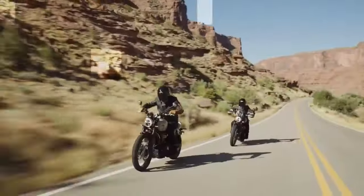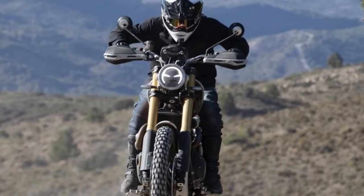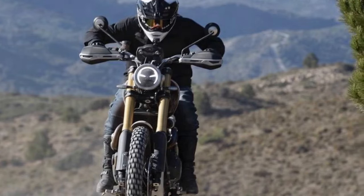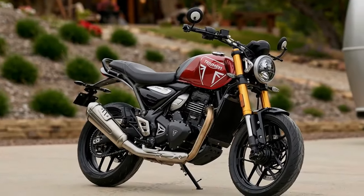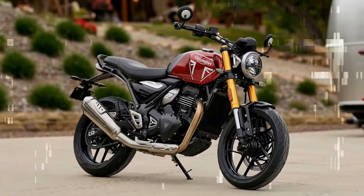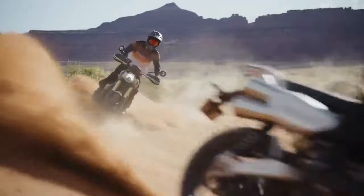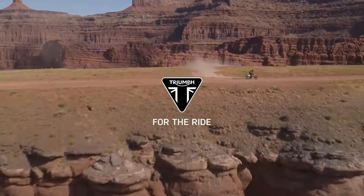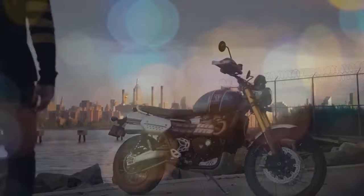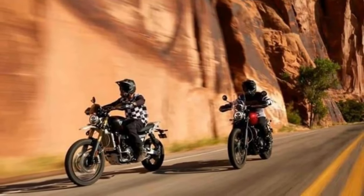Peak power stands at 88.8 horsepower at 7,000 rpm, with peak torque of 81.1 lb-ft at 4,250 rpm. Triumph asserts that this version, compared to the T120 engine, delivers 12.5% more horsepower and 4% more peak torque. While these increases may not be immediately apparent during the ride, the engine's 270-degree crank provides a satisfying and versatile power delivery, making it equally comfortable on both road and off-road terrains.